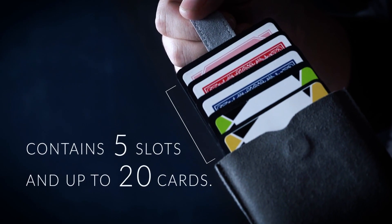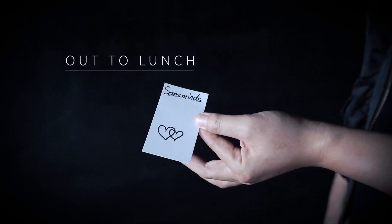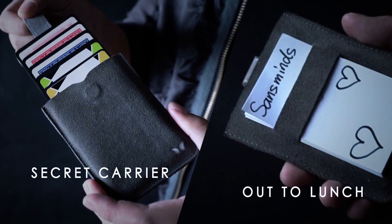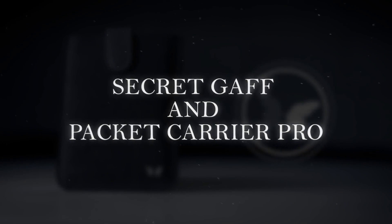Made with the finest suede material with a magnetic locking system, it contains five slots and up to 20 cards. Did we tell you it's also a modern out to lunch wallet on its own? It's a dedicated business card dispenser with out to lunch built in. Simply give away your business card or hand over a mind-blowing souvenir with style. It's insanely good. A secret card carrier and out to lunch device for the modern magician.